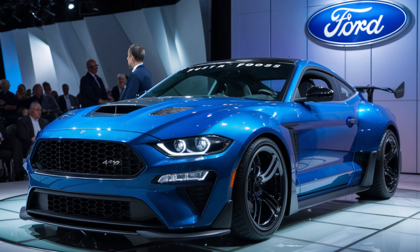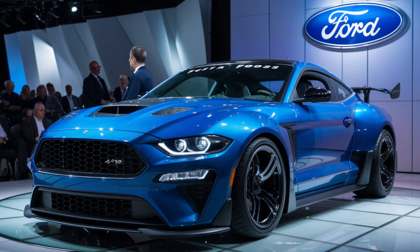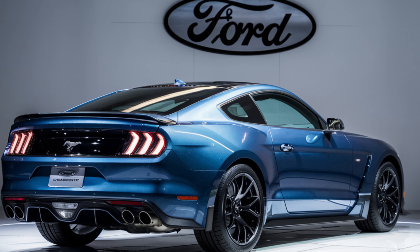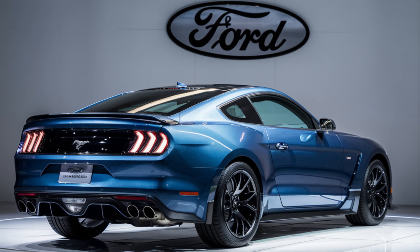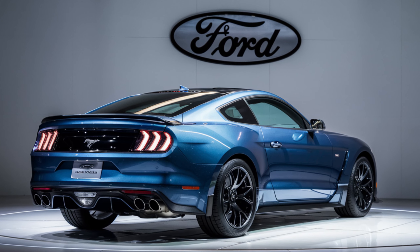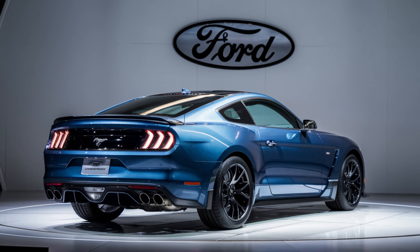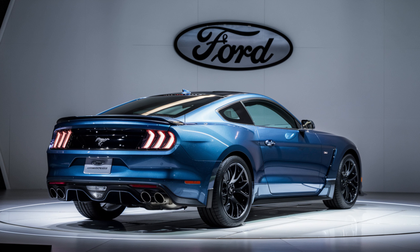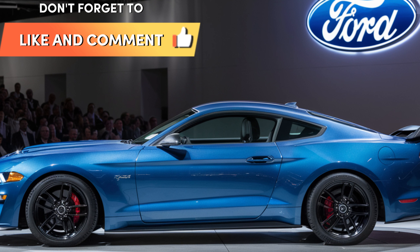This is more than just a car — it's a legend reborn, and the wait will likely be worth it. Stay tuned for further updates as we get closer to the official release date. The 2025 Ford Mustang Boss 429 is a dream come true for muscle car enthusiasts: a perfect blend of power, style, and modern technology, offering a slice of muscle car history with a modern twist. If you crave a legend reborn, the Boss 429 might just be your ultimate dream machine.